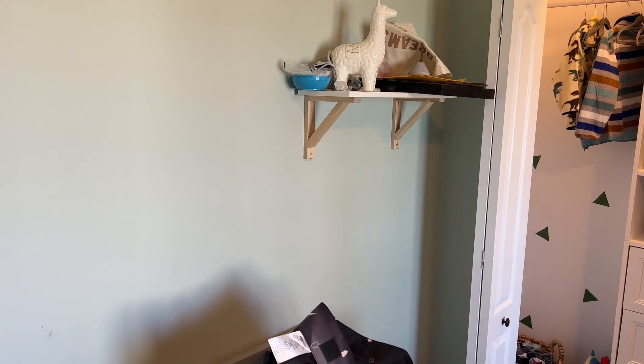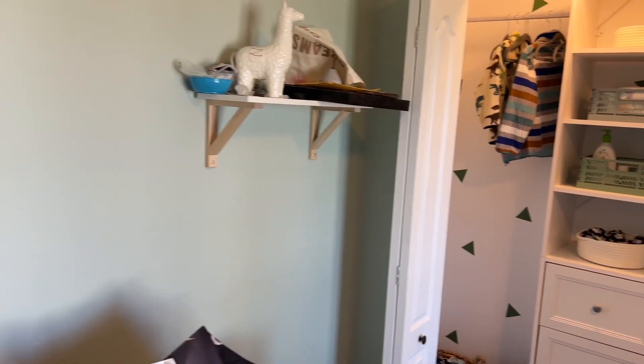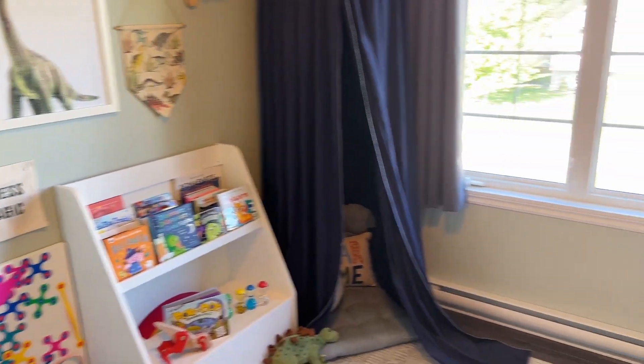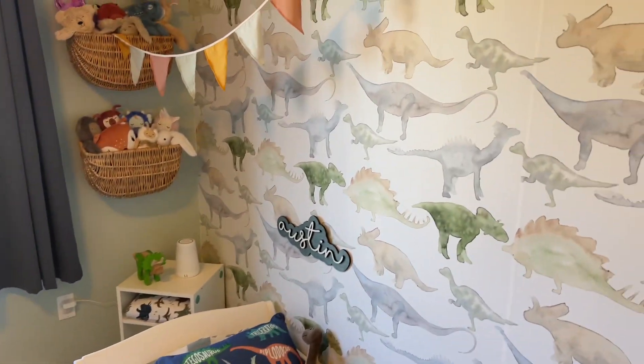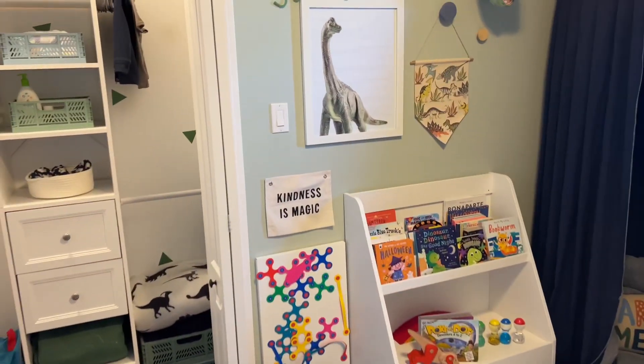I've still got one more wall to complete. I'm not quite sure what I'm doing yet but I am good for now — I am loving this whole area. My kids love it and they love spending time in here. Let me know below if you have any questions, I'd be happy to answer.